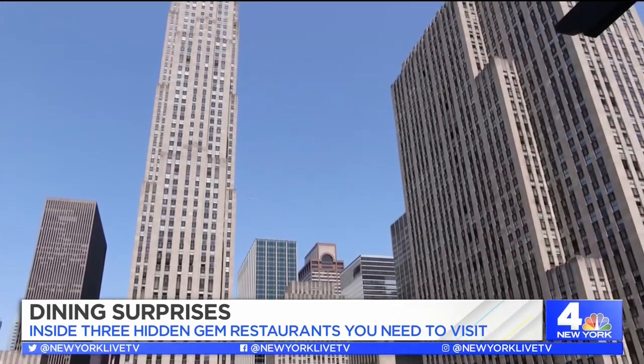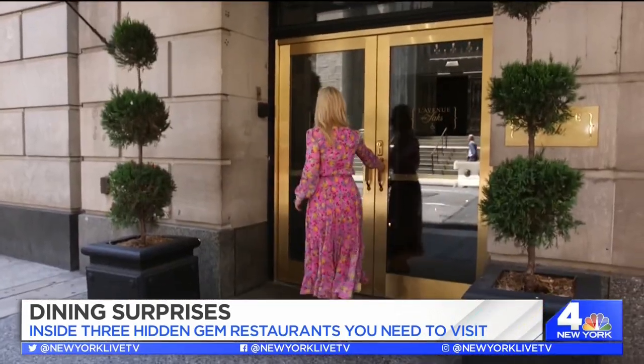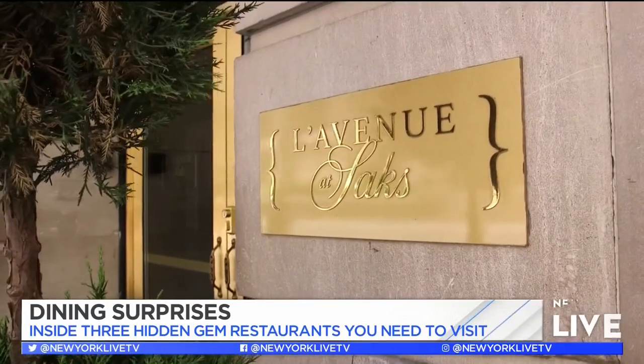New York City is full of hidden gems. Our first stop: La Venue at Saks on 50th Street. Here we are on the ninth floor. The restaurant is known for its great cuisine in Paris, and this is the first and only offshoot of that same restaurant right here at Saks.